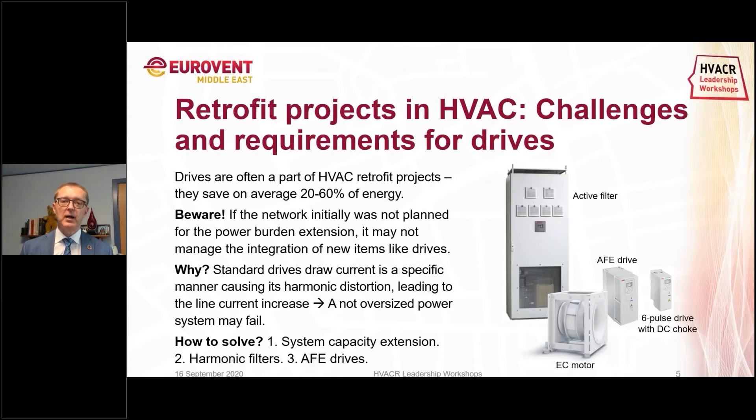Drives are often part of an HVAC retrofit project because the majority of the potential energy saving in a building comes from utilizing the variable speed properties of pumps and fans. By doing that you can save — depending on the existing installation — in the range of 20 to 60 percent of energy. However, the power network was initially not planned to handle the higher frequency noise that you see from variable frequency drives, so that has to be taken into account when doing a retrofit.